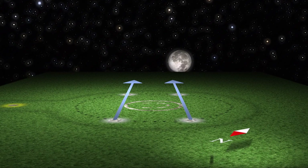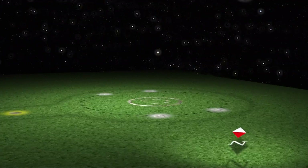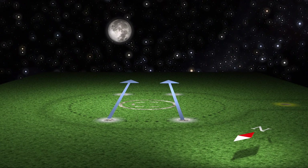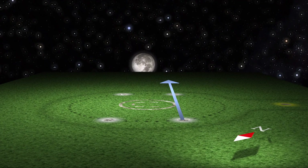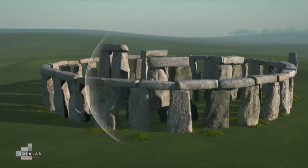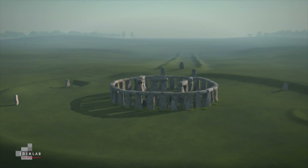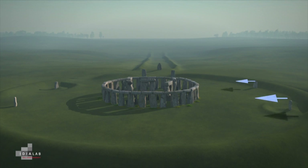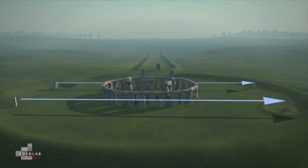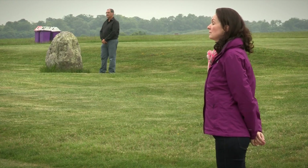Once every 19 years, the moon will rise at its most southerly position. Just over nine years later, the moon will set at its most northerly position, in exactly the opposite direction. The question is: did Neolithic man use Stonehenge to mark these points? This reconstruction of Stonehenge shows four stones around the edge called the station stones, which seem to mark the limits where the most southerly moonrise and the most northerly moonset occur. Today, two of those stones are missing, so we've sent the Sky at Night team to mark the places where they once stood.